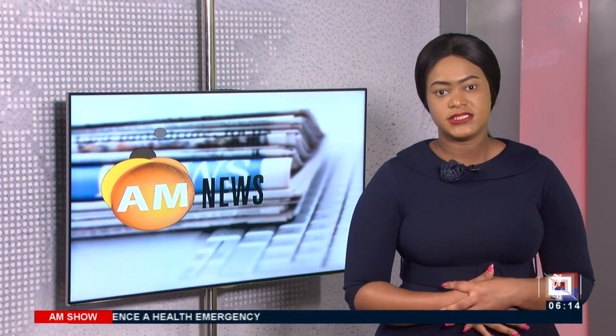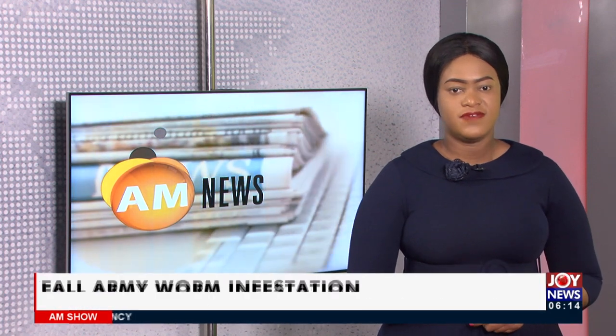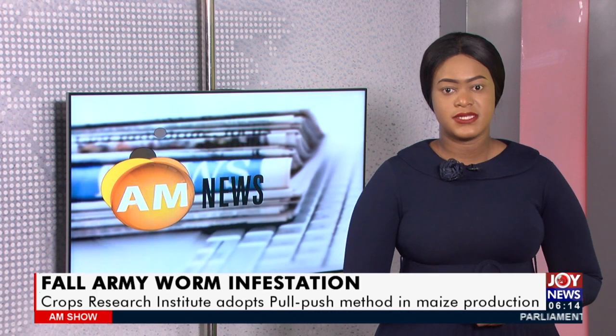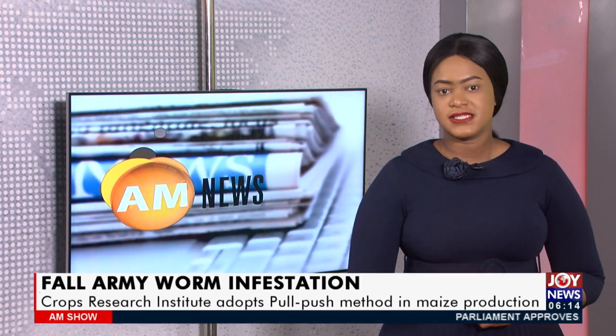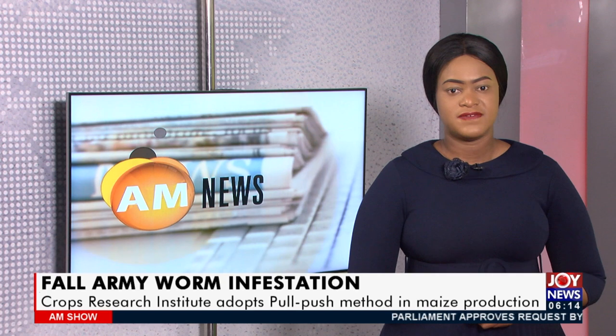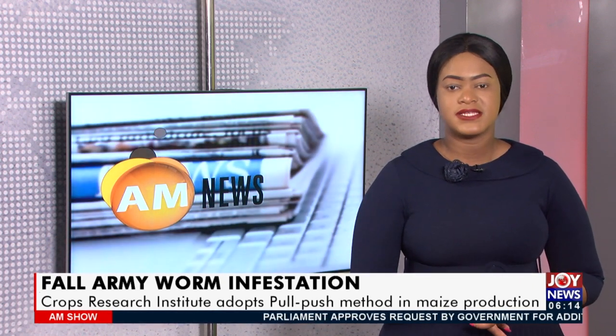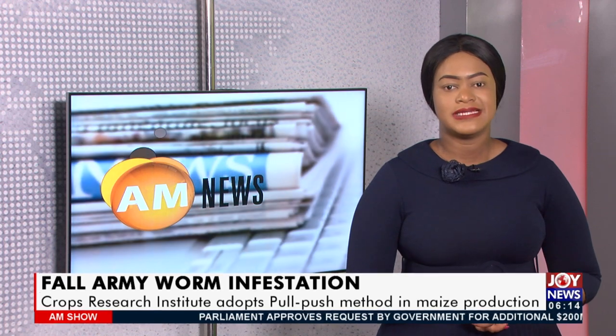Away from that, maize production in Ghana has recently been battered with the fall armyworm invasion. Though government adopted the use of chemical pesticides, it proved ineffective at reducing the pest infestation. Moreover, concerns were raised about the residues of the pesticides in crops and their impact on human health.